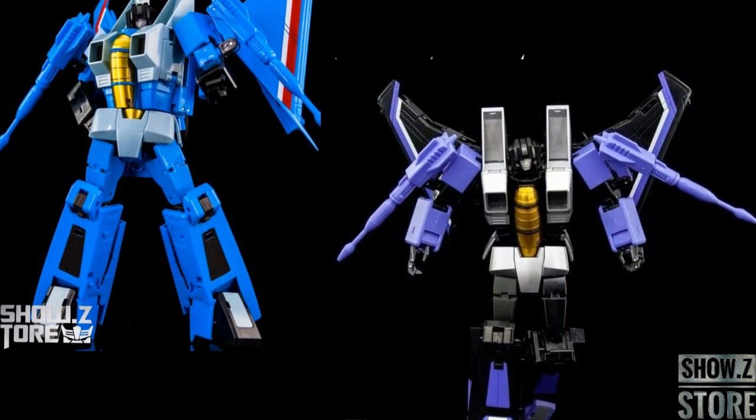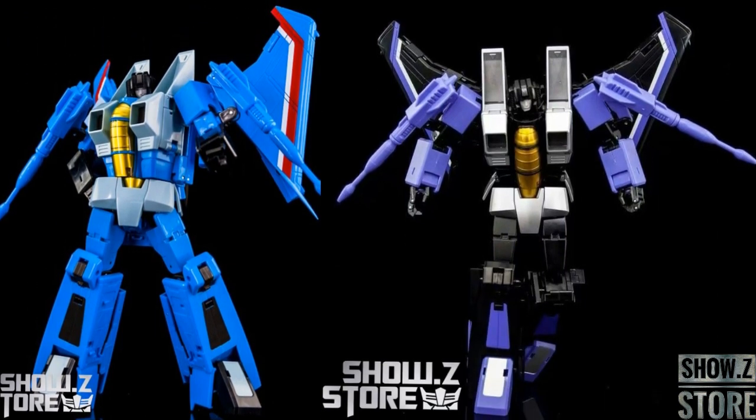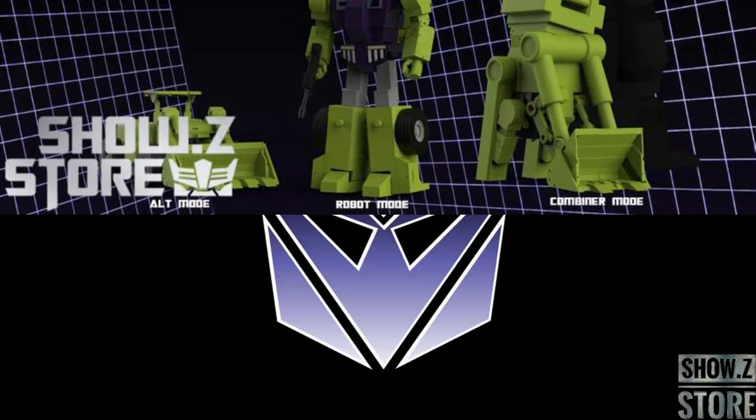Starting out with some cool stuff at Show Z, looks like Make Toys is going to put out their Thundercracker and their Skywarp. They're going to be $135 a piece. They should arrive in June. They are a little bit over 9 inches tall — it says 9.84 inches tall. There are newer options, but this was the best mold for a while, and it still carries the best paint job. So there's a plus to it. If you're in on this one, $135 each.